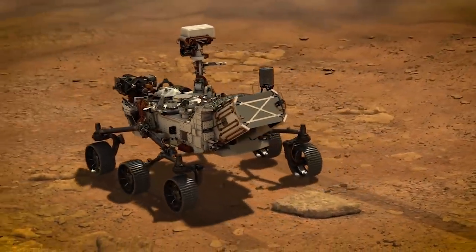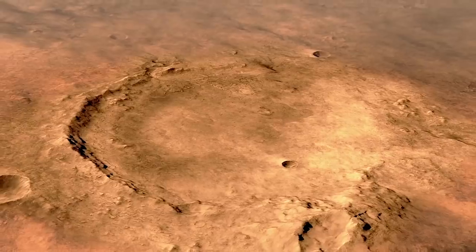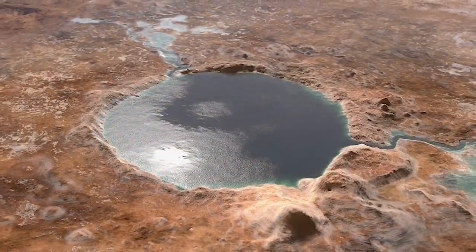Where it gets really interesting is that now NASA has landed a rover — a Perseverance rover — right in a crater that might have once hosted a lake.